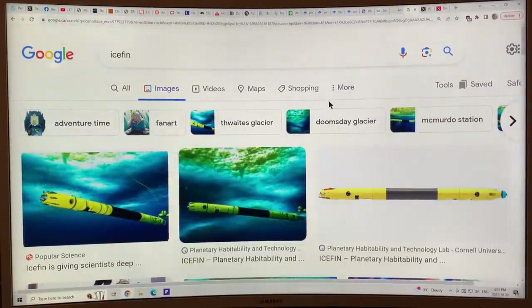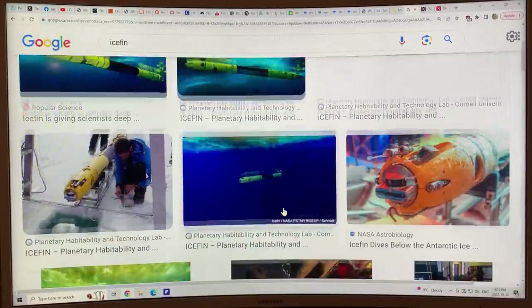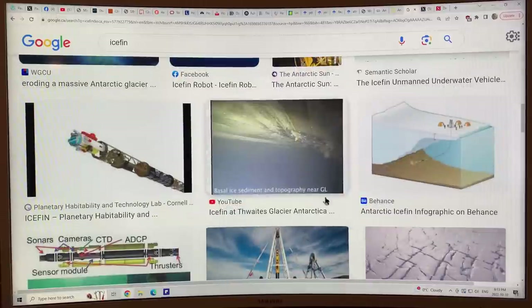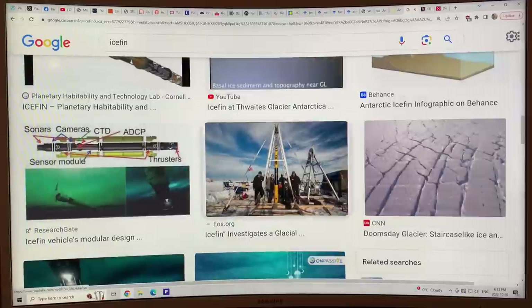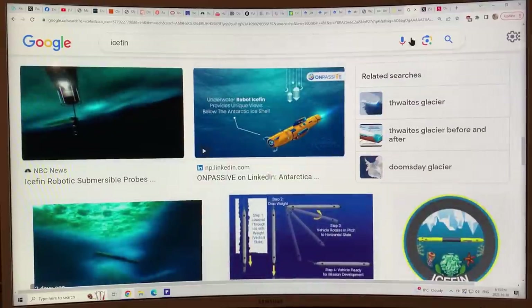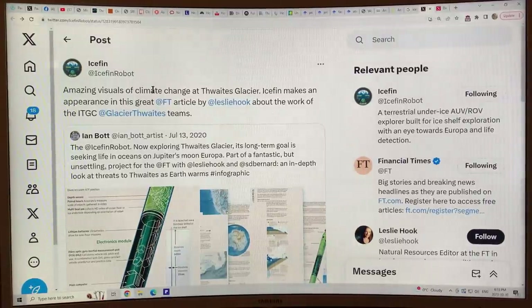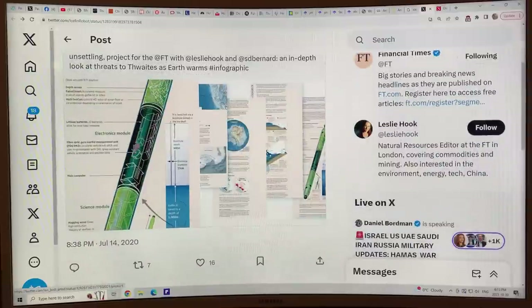This is the IceFin submersible. You basically drill a hole through the ice with a hot water drill and you can lower this right through the ice shelf into the water underneath, and then it goes around and does its own thing — taking pictures and measuring all kinds of information about the environment underneath the ice to try to determine what's going to happen. There's a photograph of basal ice sediment and topography near the grounding line. If you're on X or Twitter, you can follow it at IceFin Robot — there's a Twitter feed with lots of good images of what modules are on there, what it can detect, and how it connects to the surface.